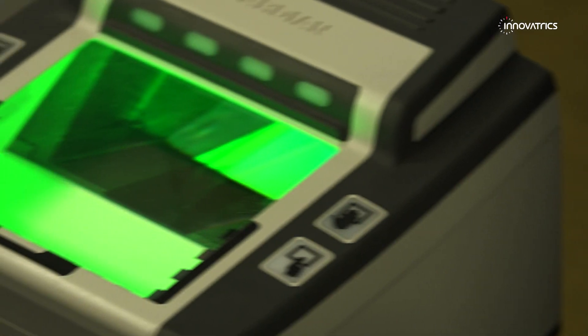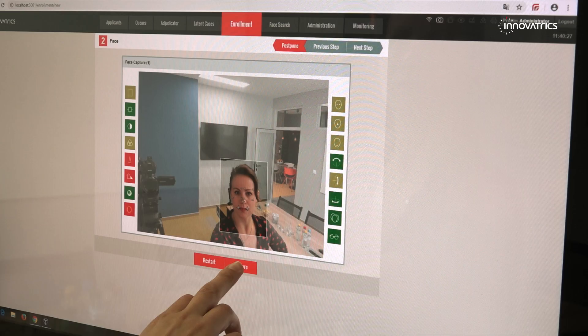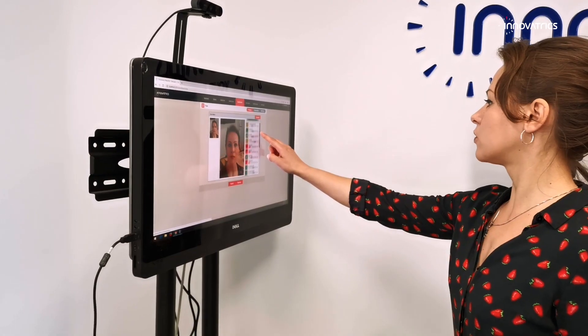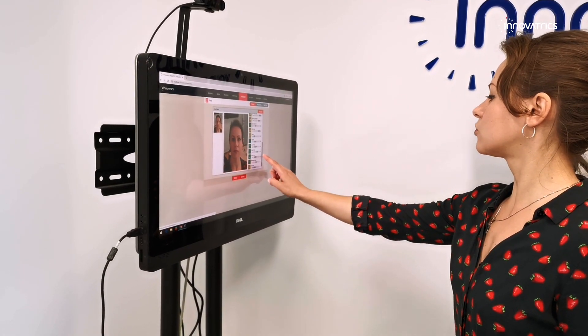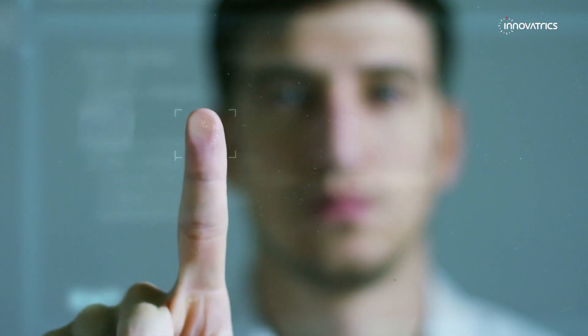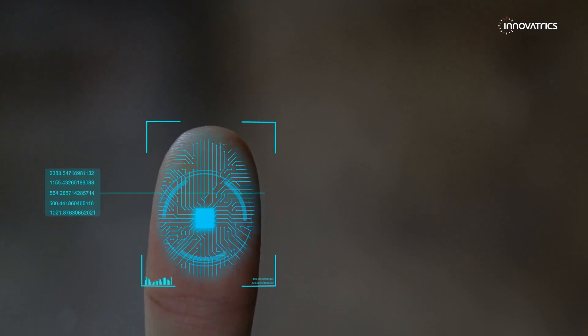The high efficiency of Innovatrix ABIS translates positively in lower system maintenance costs compared to the competition. In Saudi Arabia, Innovatrix ABIS has been used for identity check purposes at border crossings to guarantee the safety of citizens as well as tourists.